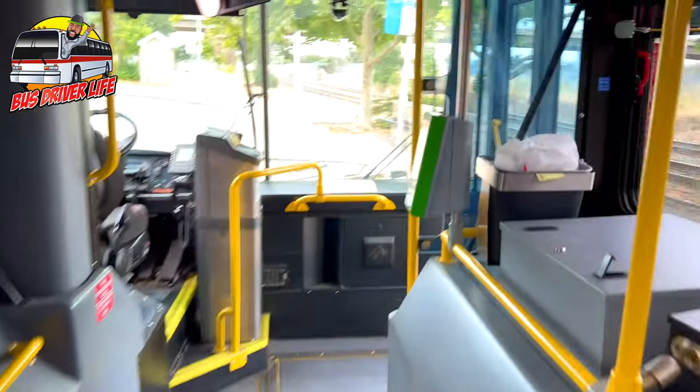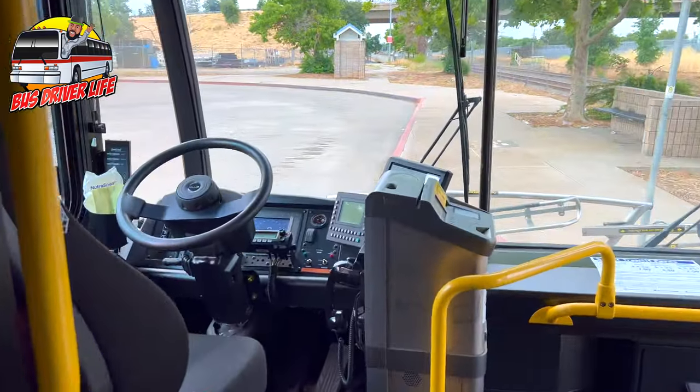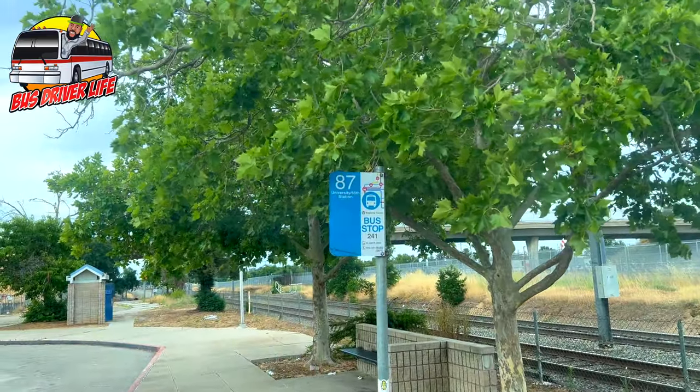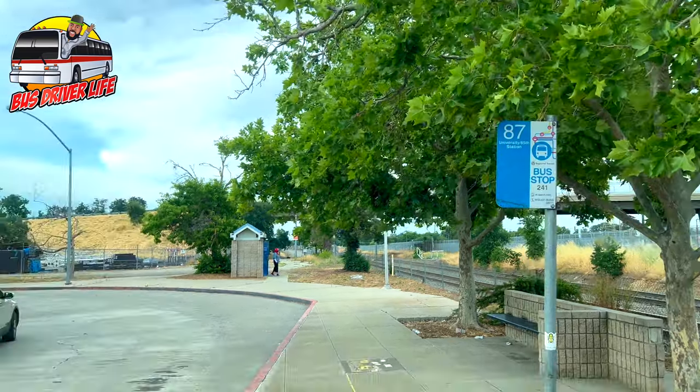Here I am on my bus. At this point I'm kind of crying a little bit because I'm actually working my day off. Here's the bus driver's area, and you can see on the bus stop sign there it says 87. I am operating Route 87 on my day off.